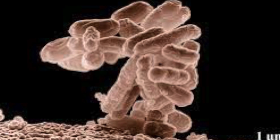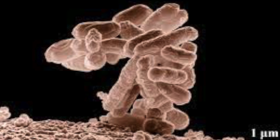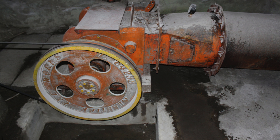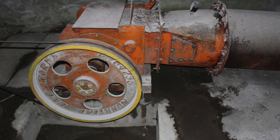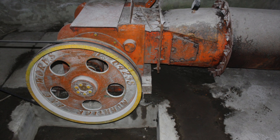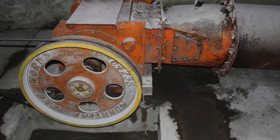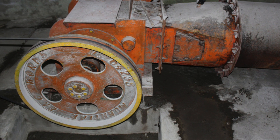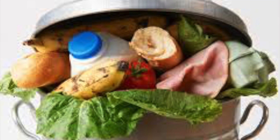Biogas can be made in a generator which is kept at a constant temperature so that the microorganisms are always respiring. The biogas cannot be stored as a liquid so it has to be used immediately. However, this means you can use a small biogas generator to make gas for a family, and the inputs are human, animal, and food waste — things like cow manure, for example.